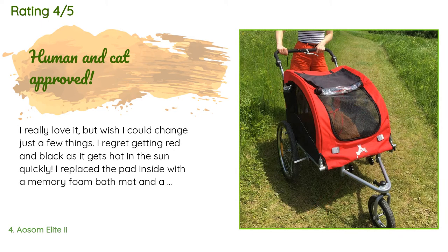A customer said: I really love it but wish I could change just a few things. I regret getting red and black as it gets hot in the sun quickly. I replaced the pad inside with a memory foam bath mat and a cooling pad, as the fabric it came with made my cat slide around. Other than that, it works perfectly. My cat loves it and has yet to break out. The front wheel lets you pull a standing 360 when unlocked and stays straight when locked in jogger mode. The braking system is okay.